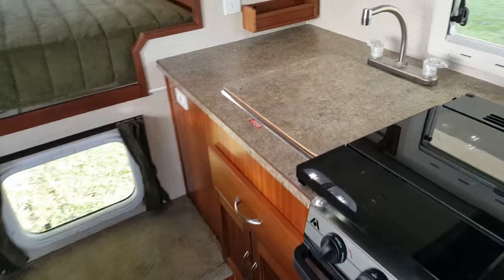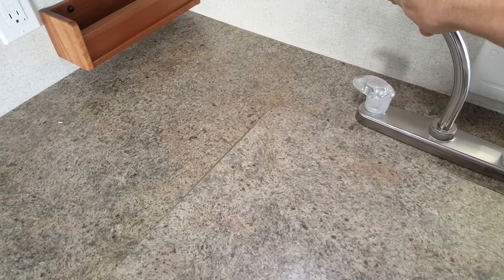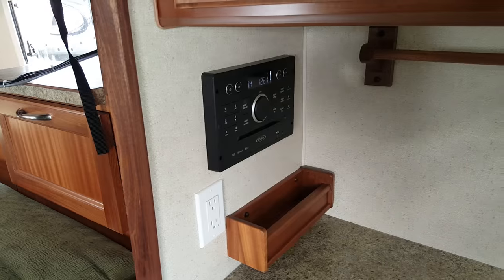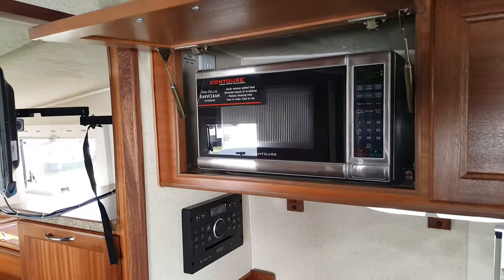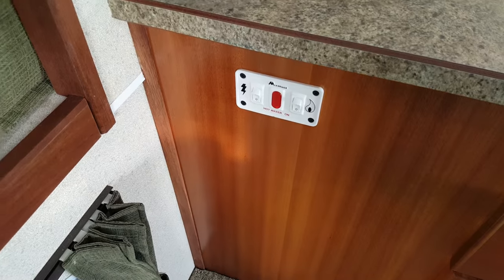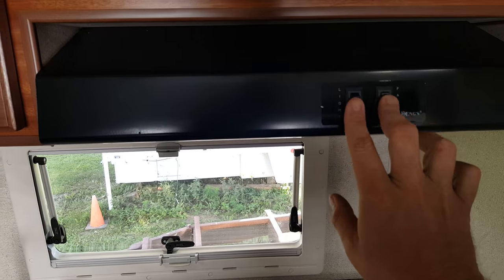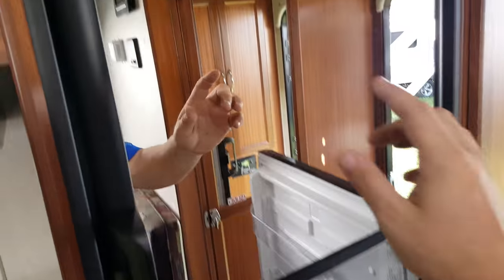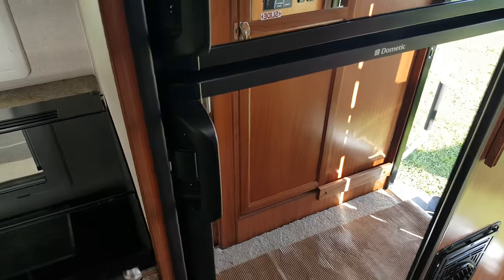In the kitchen area, you get a large stainless steel sink with a sink cover that gives you extra prep space when you're not using the sink. There's a stereo — AM, FM, CD, DVD — that ties into the TV so you can watch movies. Above the sink there's a built-in microwave in the cabinet. It has the three burner stove with a cover, an oven below, and a fan and light above. There's a three-way fridge running on propane, electric, or 12 volt — fridge and freezer with a light inside.